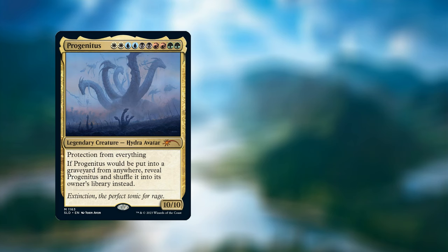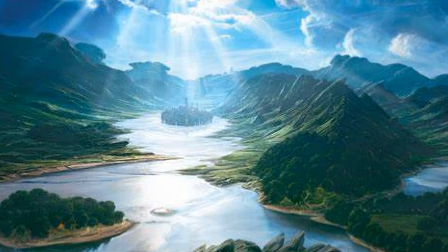The final card we have is Progenitus — double Woburgh, legendary creature Hydra Avatar, it's a 10/10. It's got protection from everything, and if Progenitus would be put into a graveyard from anywhere, reveal it and shuffle it into its owner's library instead.